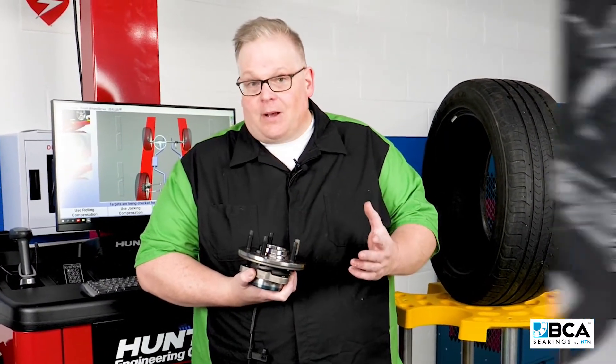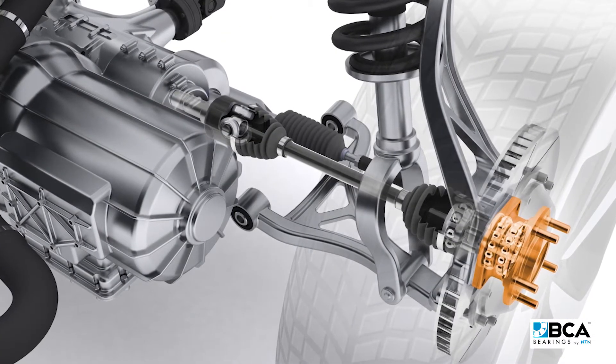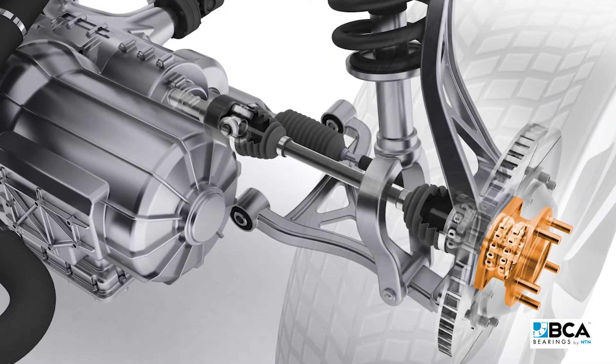What am I talking about? I'm talking about the races, rolling elements, and the load path through them. If it's not right, premature wear can occur.